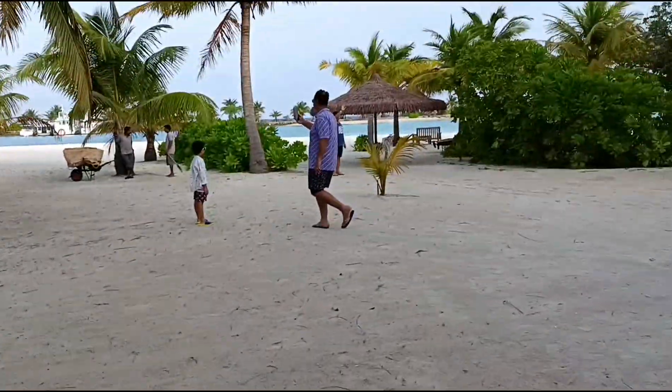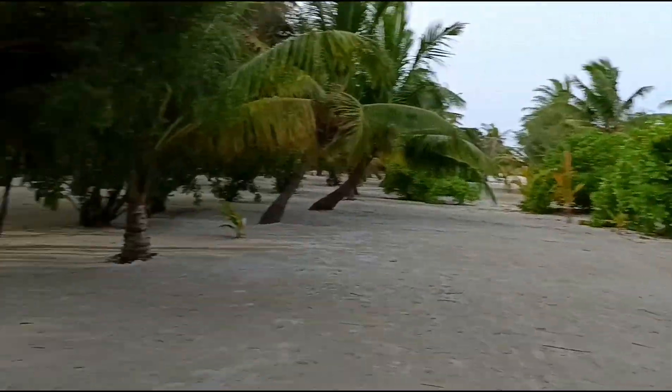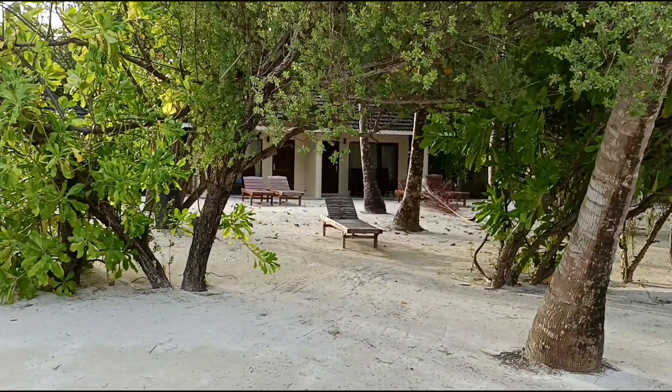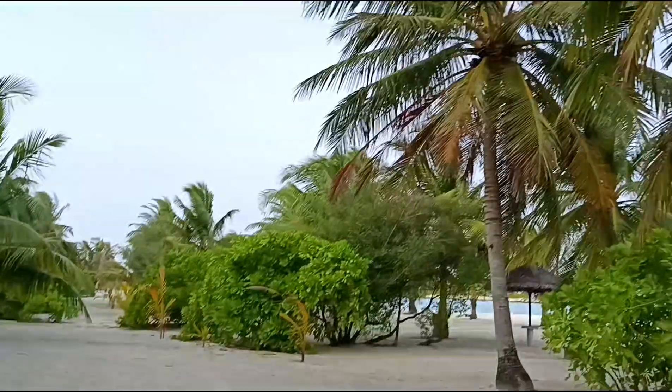Good morning in Maldives! This is our beautiful beach villa — as you can see there's a private access beach over here. Husband is over there, and this is just after getting outside of our beach villa. The weather is beautiful over here.